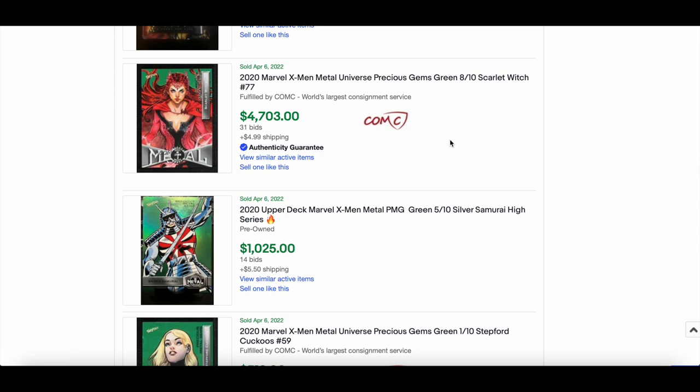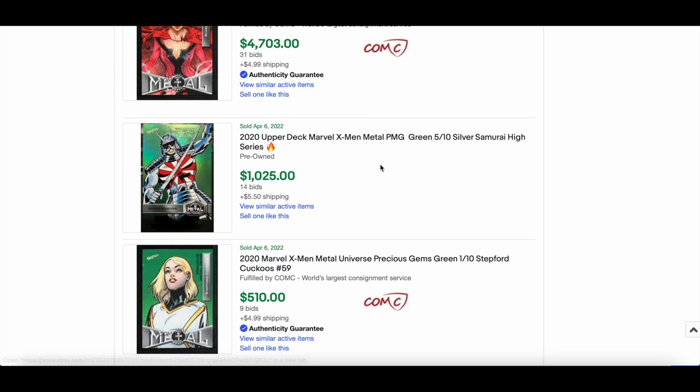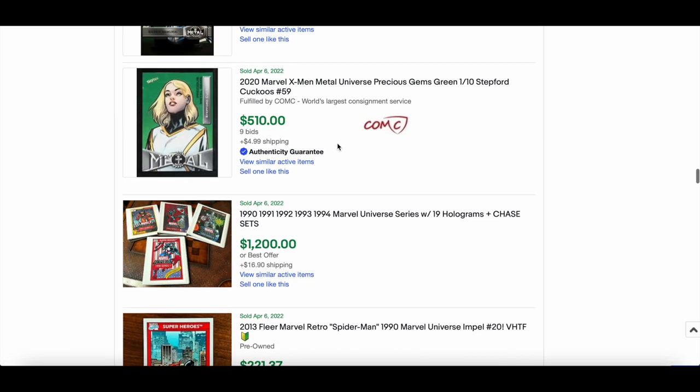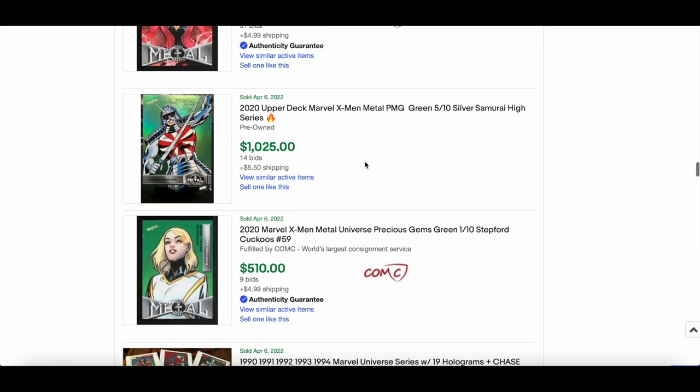Scarlet Witch 2020 X-Men Metal green numbered out of 10 — confirmed as paid — $4,703. Jesus. Silver Samurai at $1,025. Stepford at $510. All greens out of 10 — these prices are insane.